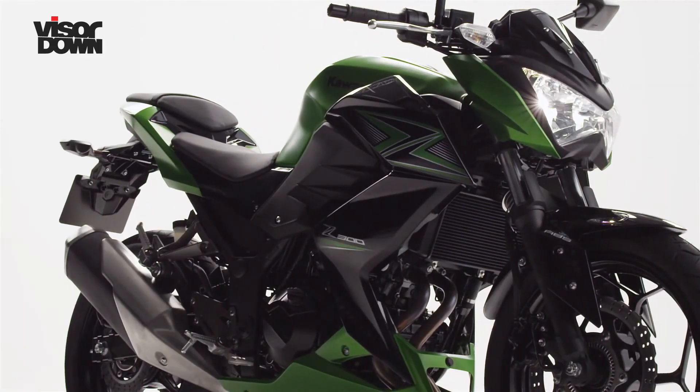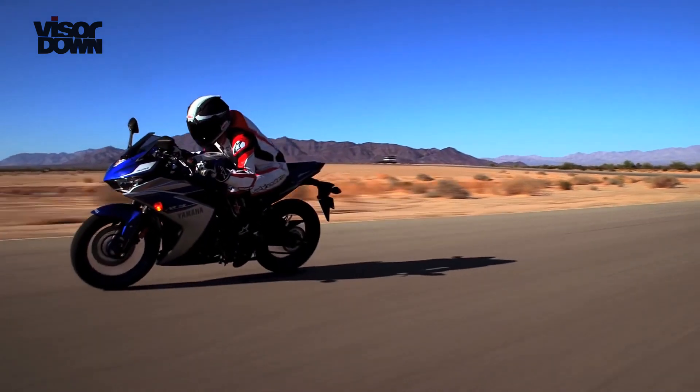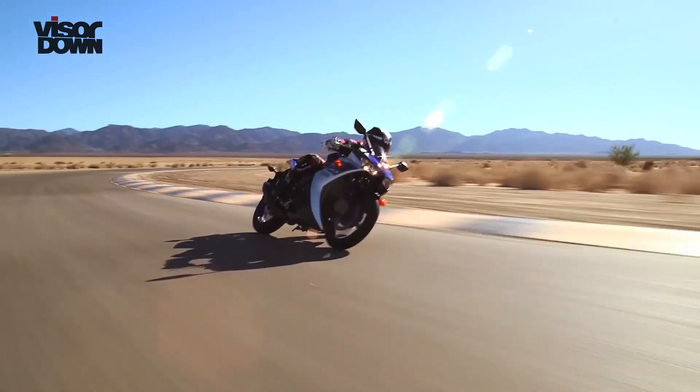Last year KTM gave us the fully-fed RC390. This year Kawasaki introduced the Z300, a naked version of the excellent Ninja 300. And now Yamaha has launched this new addition to its YZF-R sports bike family.